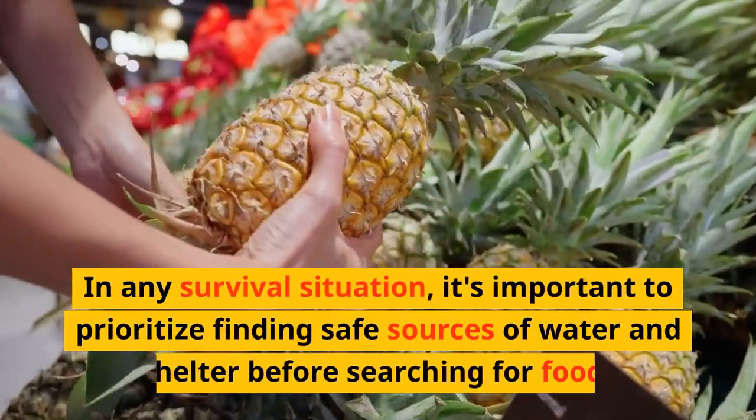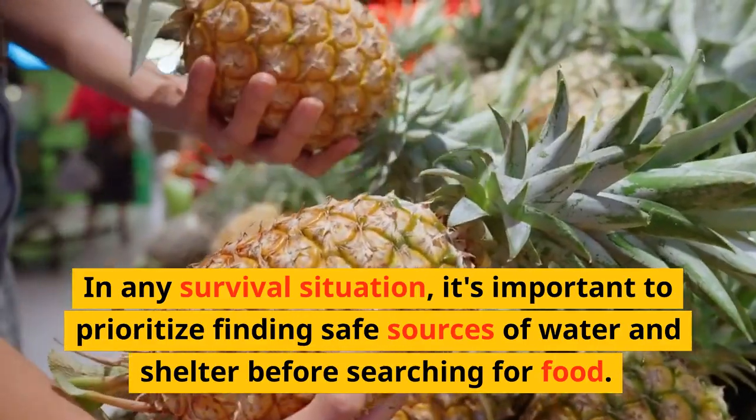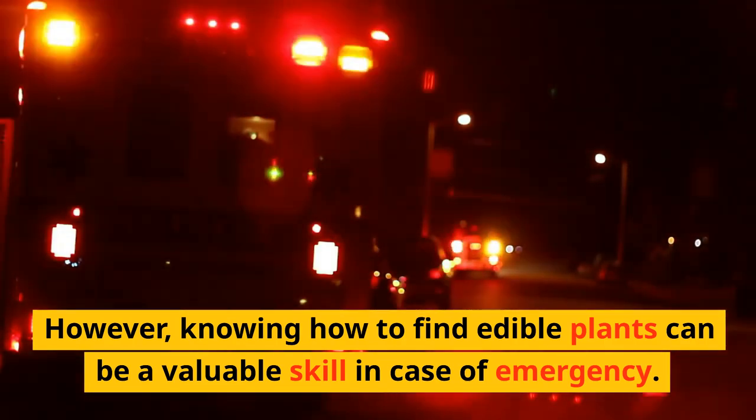In any survival situation, it's important to prioritize finding safe sources of water and shelter before searching for food. However, knowing how to find edible plants can be a valuable skill in case of emergency.